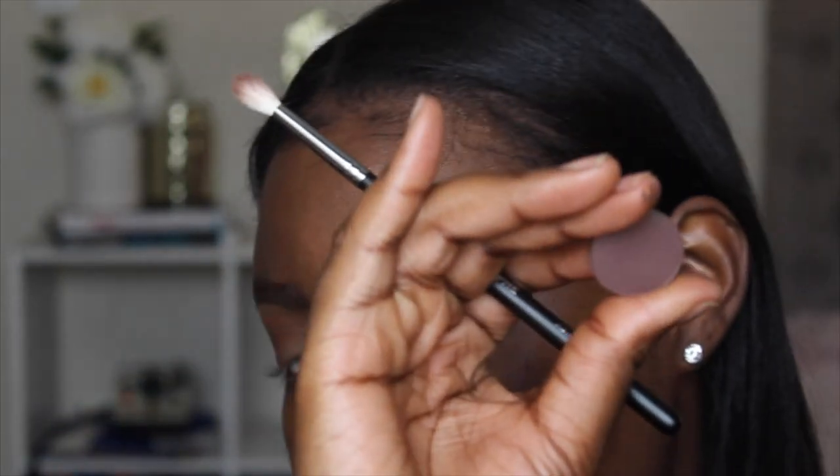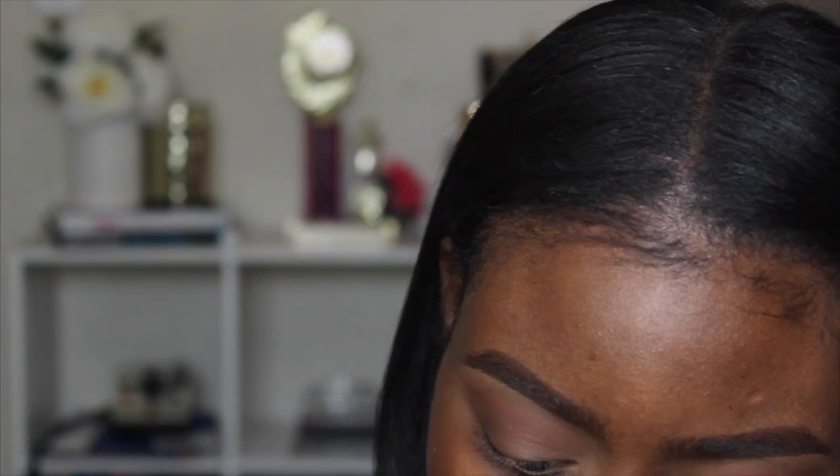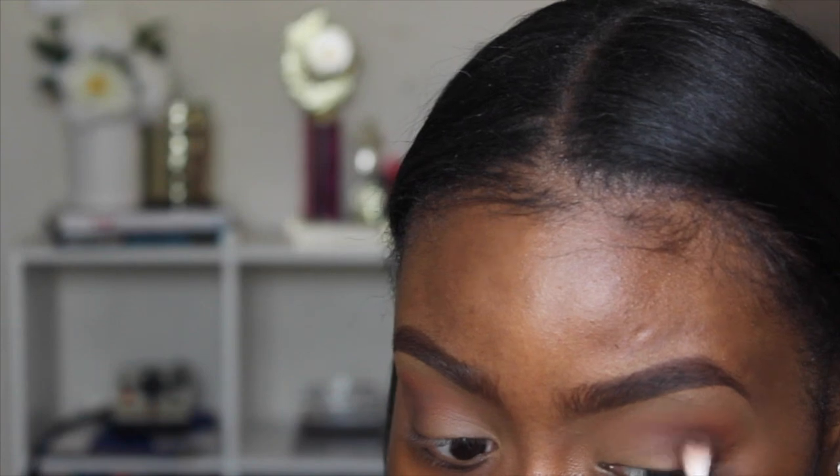Now I'm going to take a new eyeshadow I got from ColourPop — it's the color Cloud 9, which is a brown eyeshadow but I feel like it has a purple undertone. I'm going to use that to deepen up my outer corner a little bit more, using that same Morphe M514 brush, popping it into the outer corner of my eye.